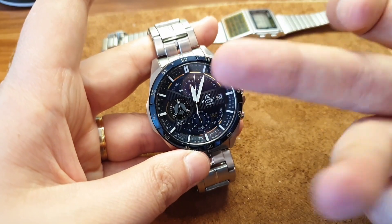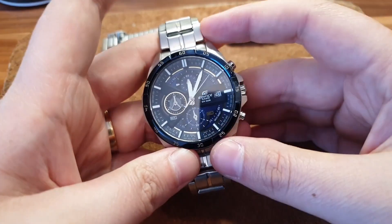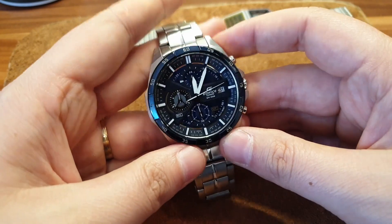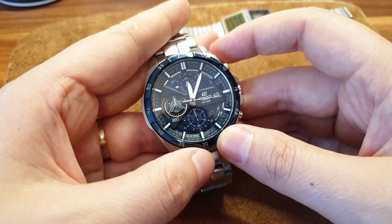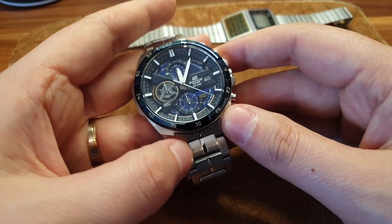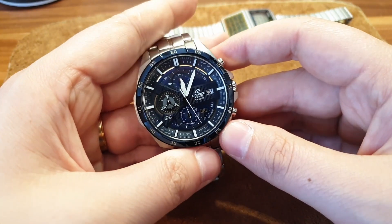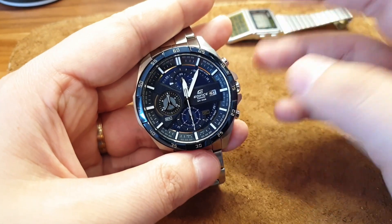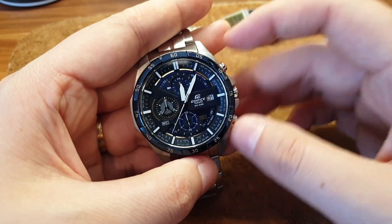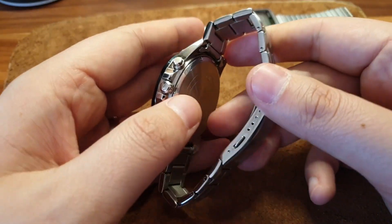It has a mineral crystal — no sapphire since this is under 100 bucks — but this is also a used watch and there's not a single scratch on the crystal, so you're good to go. It has an ion-plated bezel with a nice shiny finish and a special color — nothing too fancy, just a marketing term. The dial on this one is absolutely amazing, and it glows in the dark.